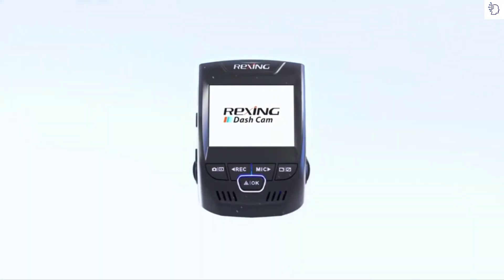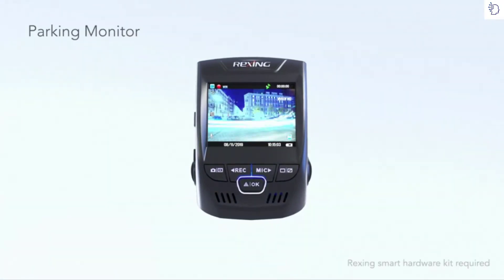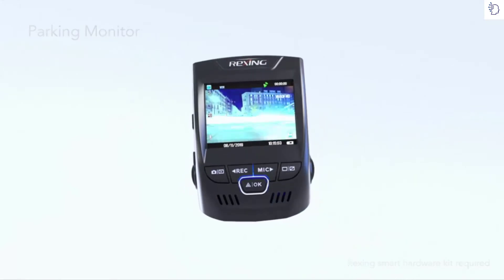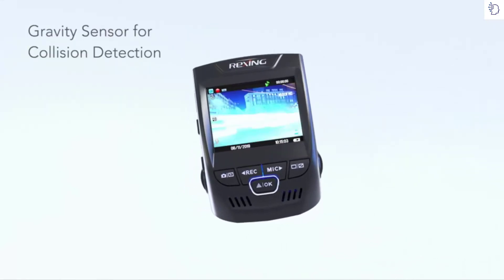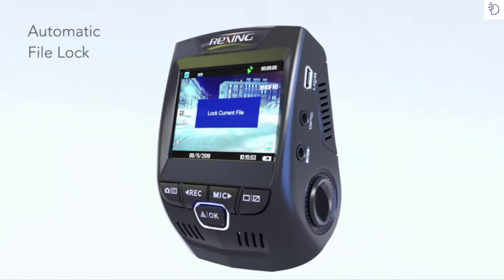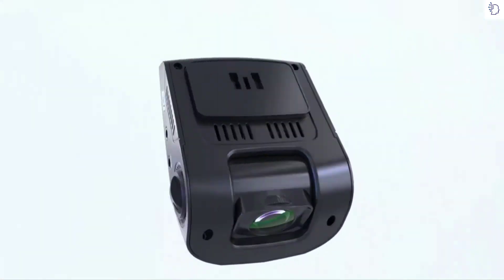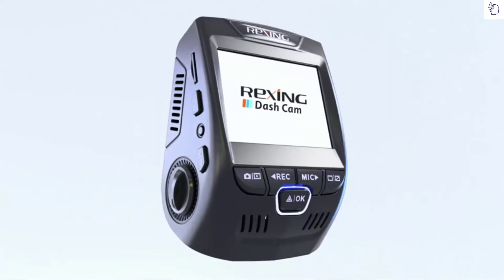The V1P automatically starts recording when any shaking or movement is detected, even when your car is parked. When the gravity sensor detects a collision, it automatically locks your video to prevent overwriting. Never drive without an eyewitness — the Wrexing V1P, engineered for quality, designed for reliability.